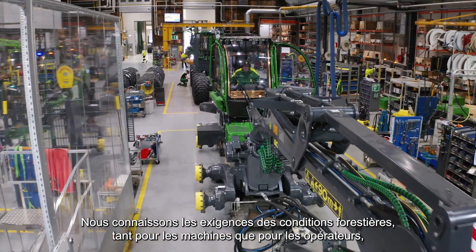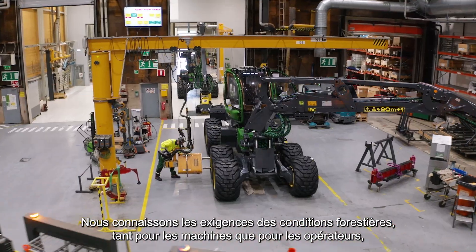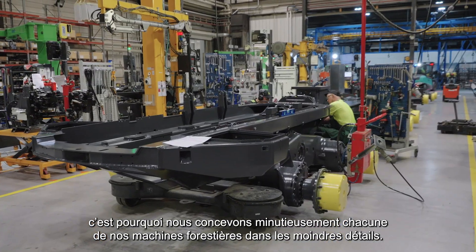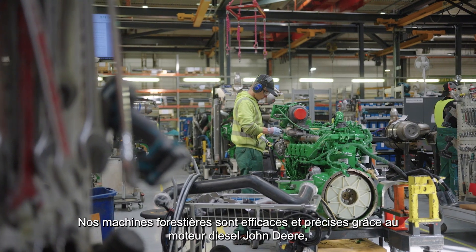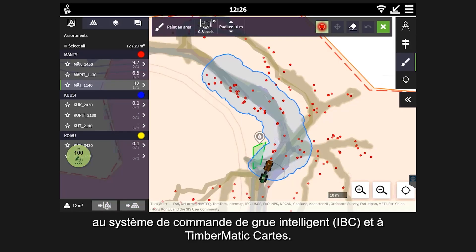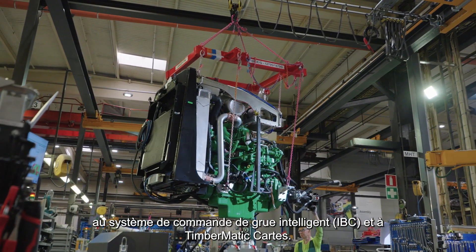Every one of our forest machines is meticulously designed down to the smallest detail because we know the demands of forest conditions both for the machines and the operators. John Deere's own diesel engine, IBC Intelligent Boom Control and Timbermatic Maps make our forest machines efficient and precise.